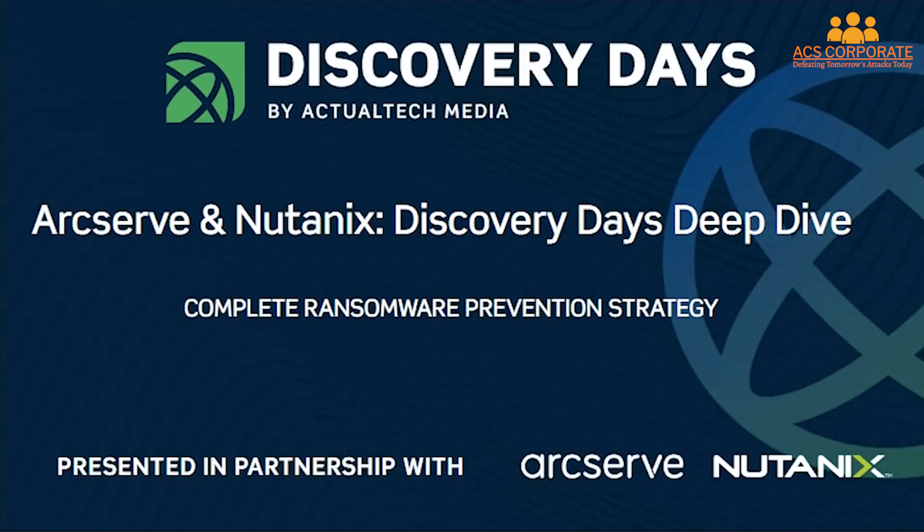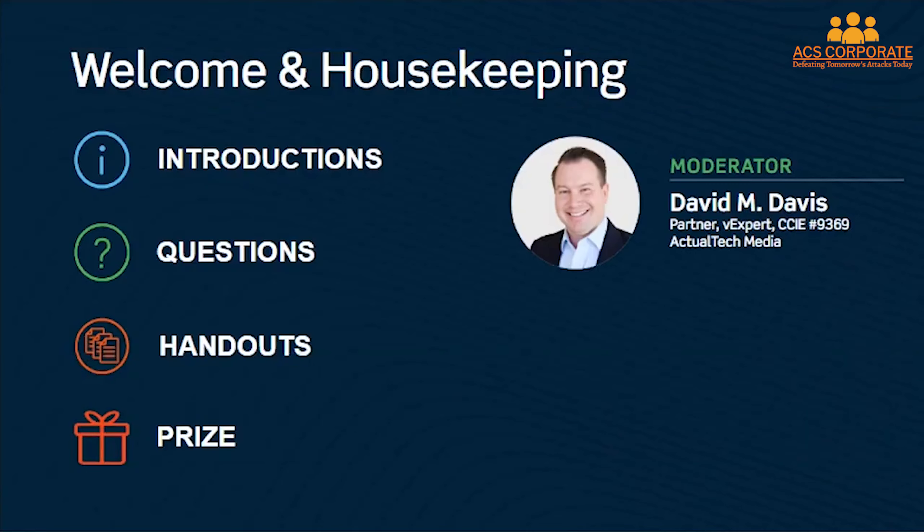My name is David Davis of Actual Tech Media and I'll be serving as your moderator. Everyone at Actual Tech Media has worked in IT at one point or another, and we know how tough it can be to get your challenges solved in enterprise IT. We want this to be an educational event to help you deal with these never-ending security threats and ransomware attacks. We encourage your questions in the questions panel. We'll also be doing our best question prize for a $50 Amazon gift card.